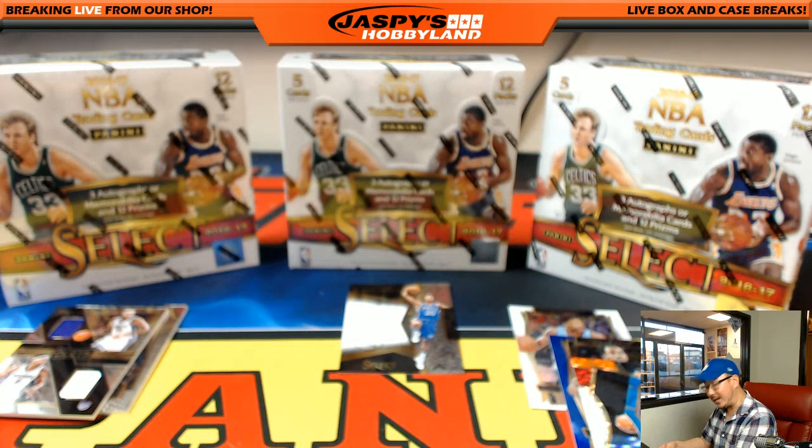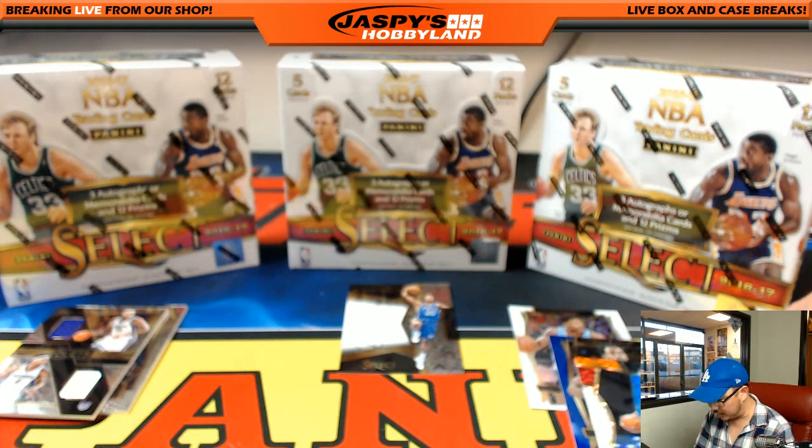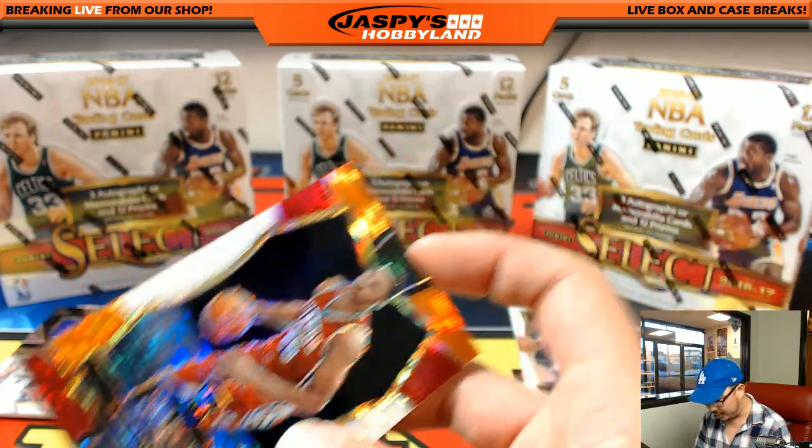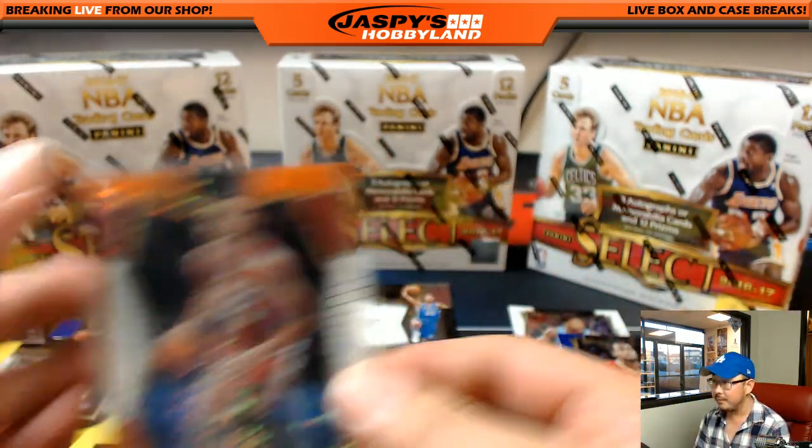What — did I miss a rookie refractor of Ben Simmons? Those are the ones that really have the value. Only Ben Simmons will I pause on the refractors — they are not numbered, so we just don't pause on them. Ben Simmons is obviously especially notable.